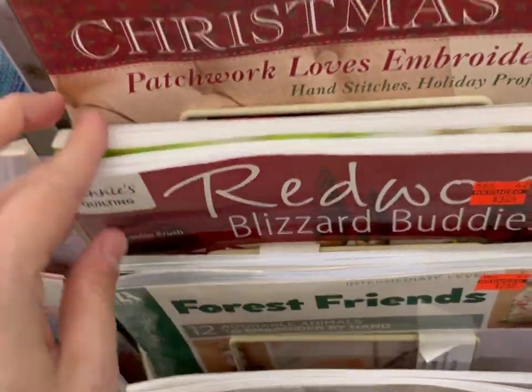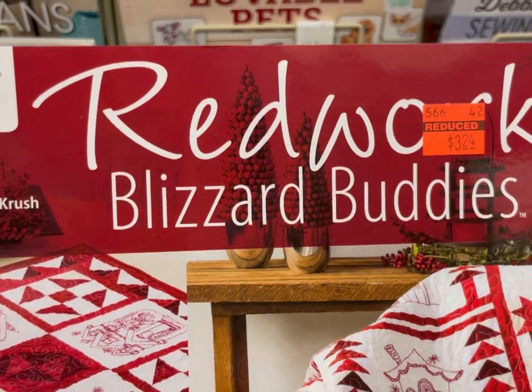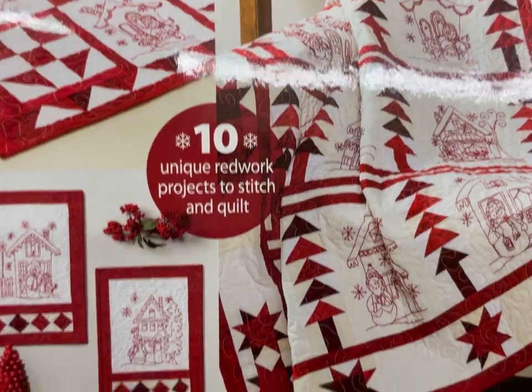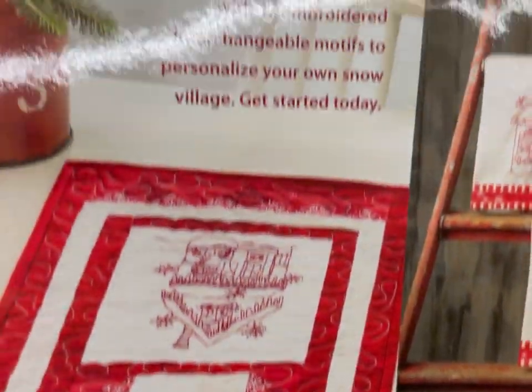I hope you appreciate how challenging it is to put these back in with one hand. Redwork Blizzard Buddies — this is a quilting book and it's $3.24. Ten unique redwork projects to stitch and quilt. Those are cute. Not a quilter, but these looked interesting.